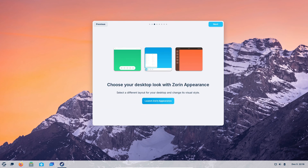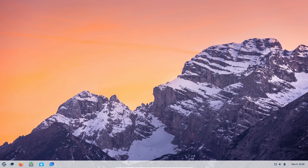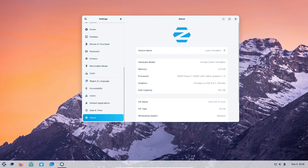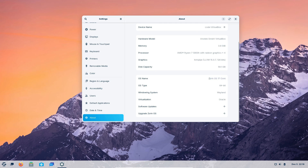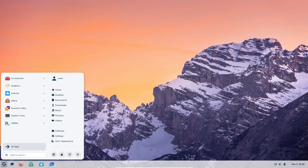Hello everyone, welcome back to our channel. Today, we have some exciting news for the Linux enthusiasts out there. The Zorin OS team has just announced the beta release of Zorin OS 17, and it comes packed with new features and improvements. Let's dive into the details.